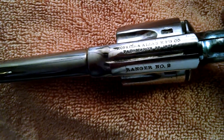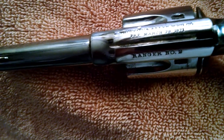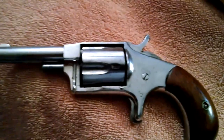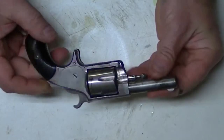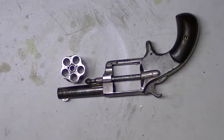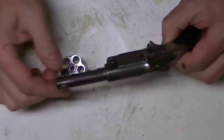The Hopkins and Allen Ranger No. 2 is a revolver produced by the Hopkins and Allen Arms Company in the late 19th and early 20th centuries. It was a double-action revolver popular among civilians as a self-defense weapon. The company was founded in 1868 by S.S. Hopkins, C.W. Hopkins, and C.W. Allen in Norwich, Connecticut. The Ranger No. 2 was first introduced in the late 1880s and was chambered in .32 and .38 caliber cartridges. The revolver had a six-shot cylinder and a three-inch barrel.